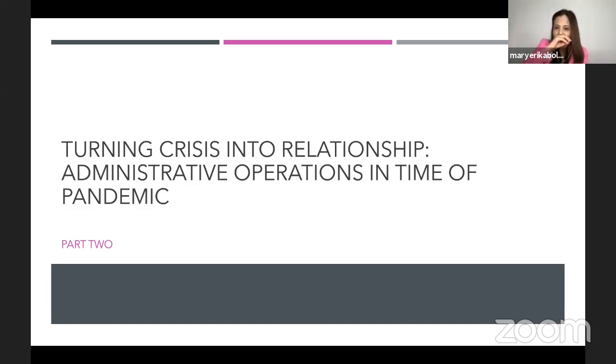Now I'd like to take on the hat of a school leader and administrator. I'd like to appeal to administrators and also let teachers know that as a school administrator, we hear you and we listen to you. I would like to share how to turn crisis into relationships — administrative operations in time of pandemic.